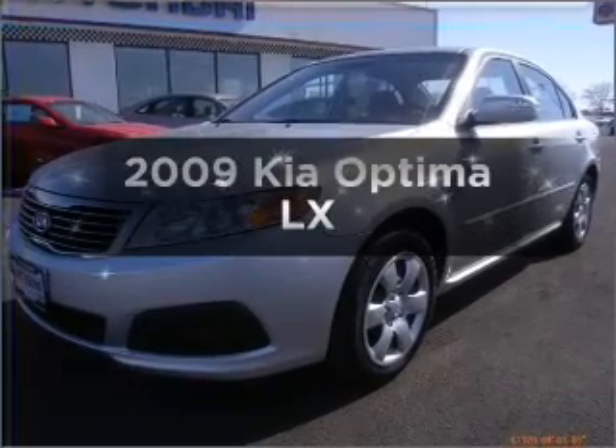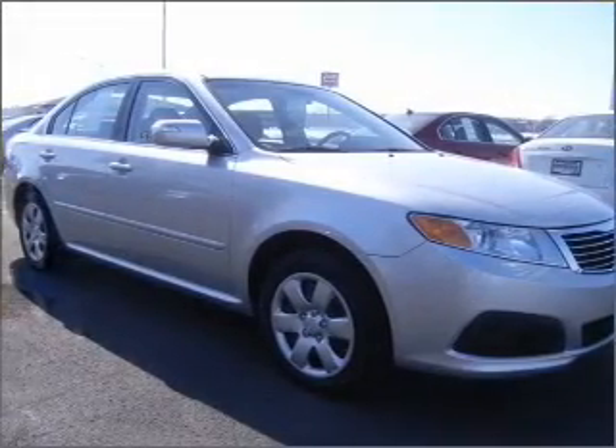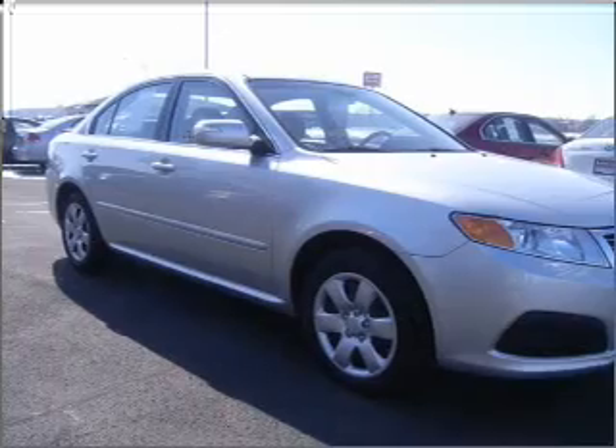Check out this 2009 Kia Optima. Travel the roads in style and comfort in this great vehicle, with an efficient four-cylinder engine connected to a smooth-shifting five-speed automatic transmission.